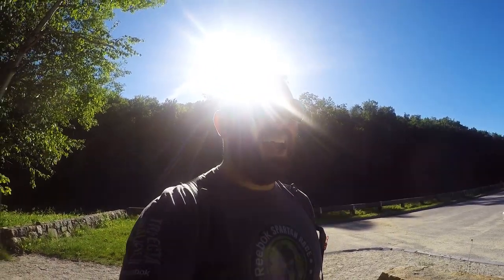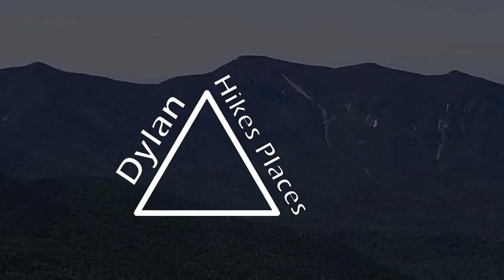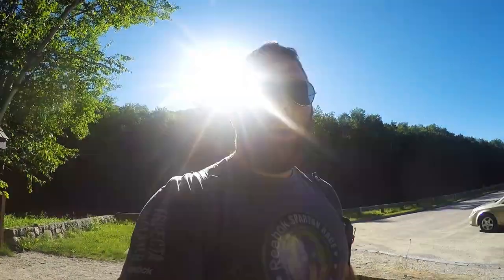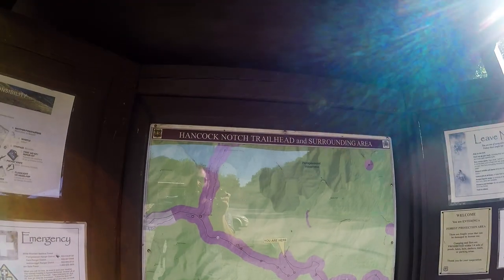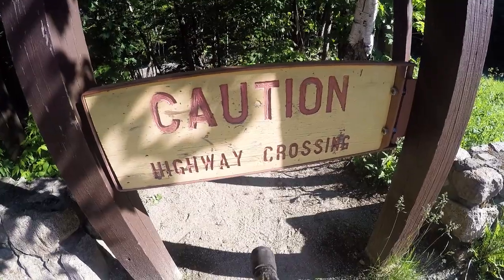Ladies and gentlemen, we are back. I'm Dylan and I hike places. We are going for the Hancocks today — North Hancock and South Hancock. We are in New Hampshire at the Hancock Notch trailhead. I've got two 4,000-footers today. I'm out of shape, I haven't done anything in months. This is gonna suck. Let's do it.